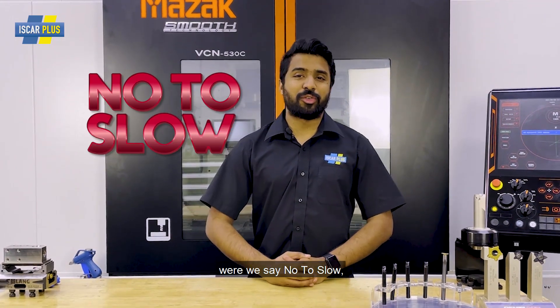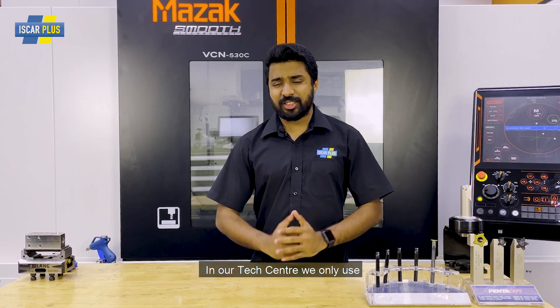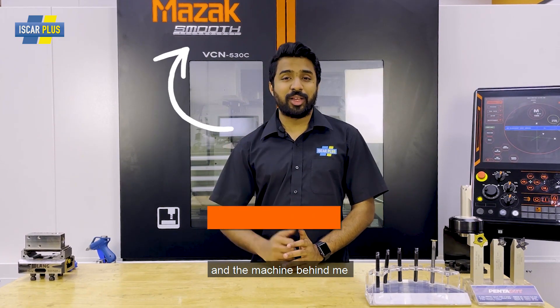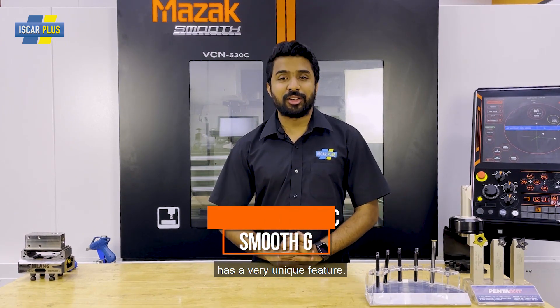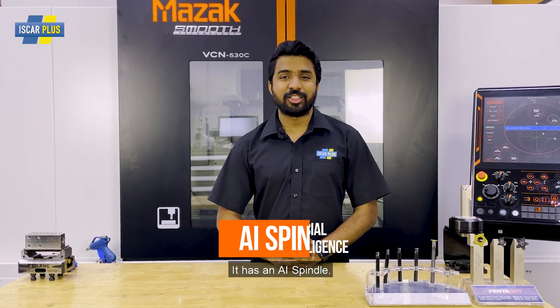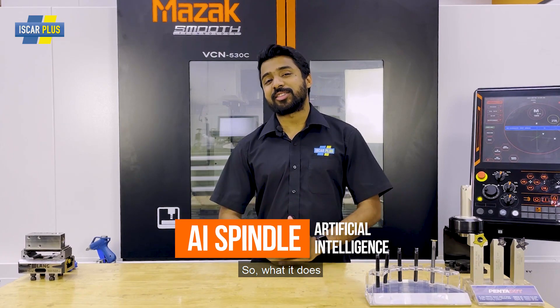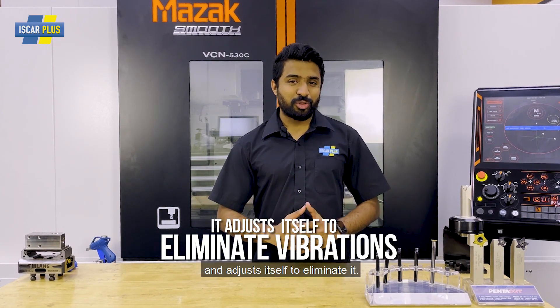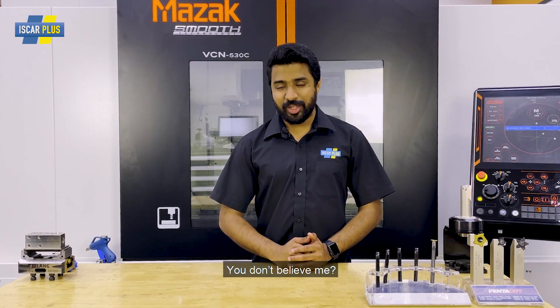Good day CNC Warriors, welcome to SCAR+, where we say no to slow when it comes to machining. In our tech center, we only use Mazak machine tools, and the machine behind me has a very unique feature. It has an AI spindle. What it does is it detects vibration and adjusts itself to eliminate it. You don't believe me? Let's have a look.